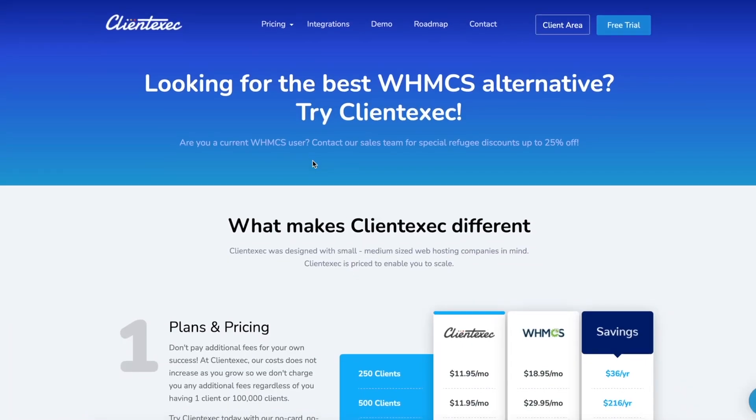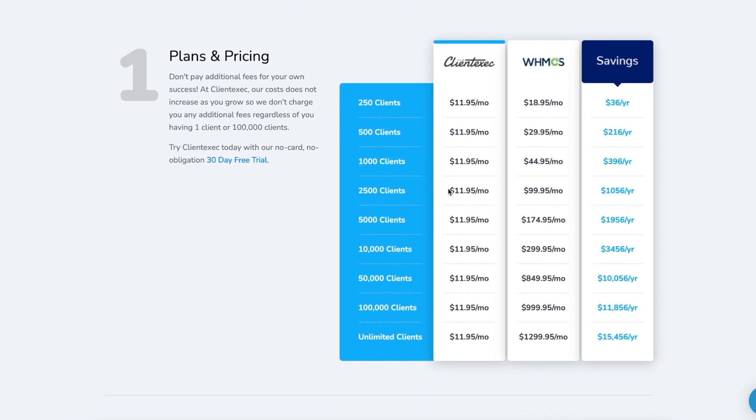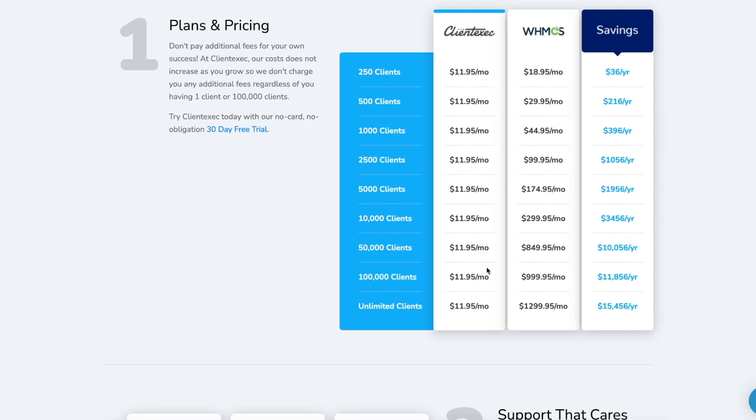First and foremost, the most obvious difference between ClientExec and WHMCS is the price. ClientExec operates on a flat rate unlimited clients pricing model, whereas WHMCS bills you based on the number of active customers your system has, which can be quite unpredictable and you could be subject to future price increases. As you can see in this table right here, you could be saving up to $15,456 per year just by using ClientExec instead of WHMCS. Or if you are a RackNerd customer, saving the cost of the billing system altogether, as all RackNerd customers are eligible to receive a free ClientExec license.